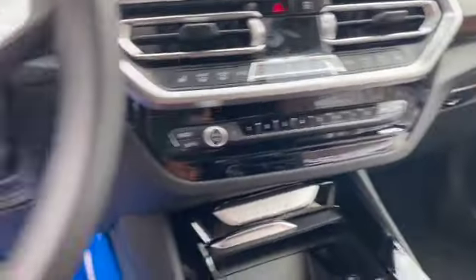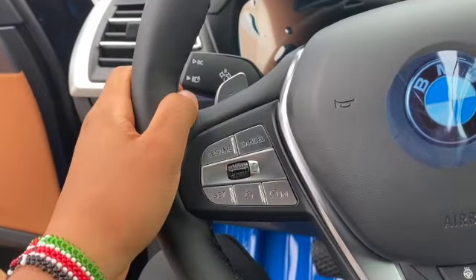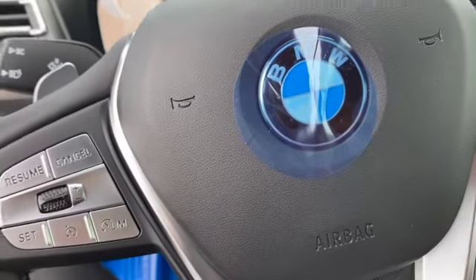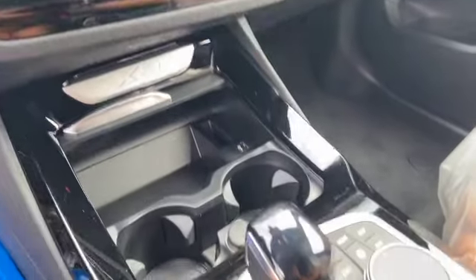The steering wheels stay the same, but you have a limb button here. Automatic high beams become part of the premium package now. You also get the drive record feature and the parking assistance, all separate.